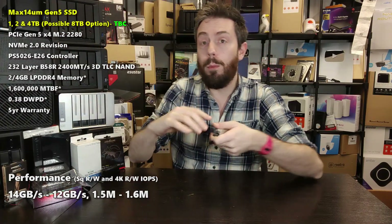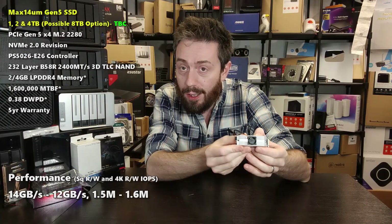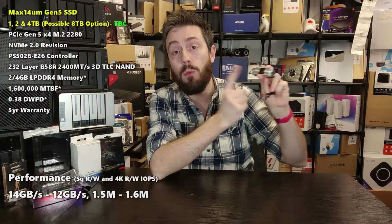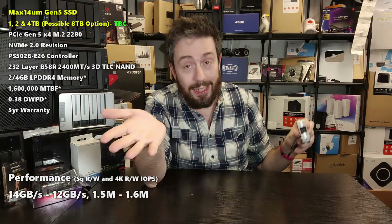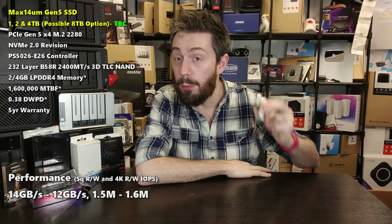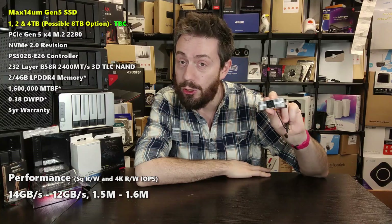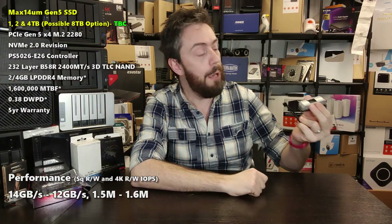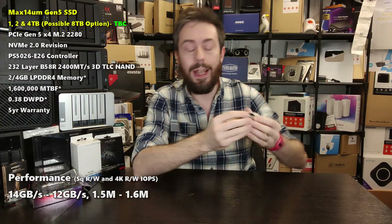In today's video we're going to talk about what sets this drive apart from all the others. We're going to connect it to our test machine and get real-world results — not only synthetic benchmarks, but also what I believe to be one of the most pressing concerns of Gen 5 SSDs: temperature. Because this drive makes a phenomenally bold claim about heat dissipation when in operation.